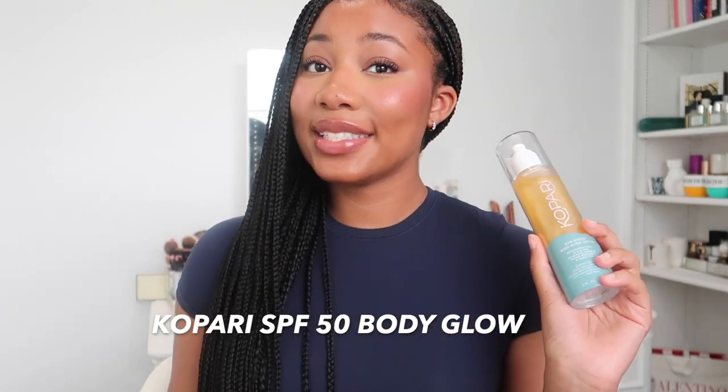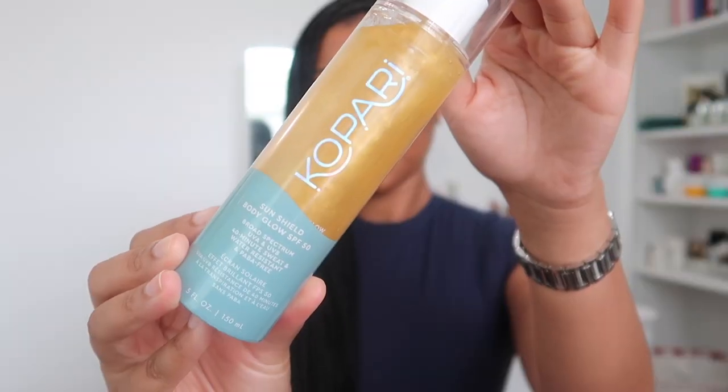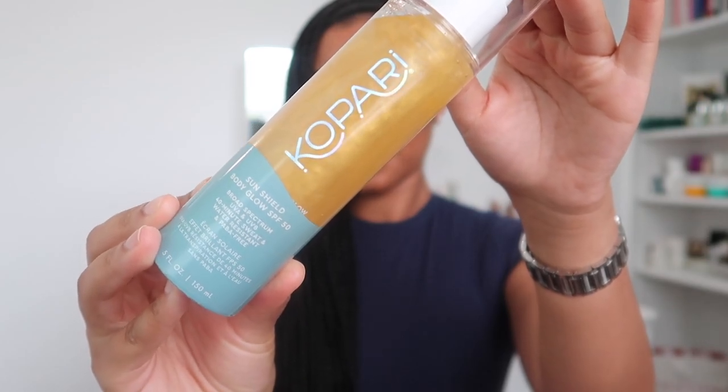There is a body butter version of this, but I honestly don't recommend that — the oil is the best. For the daytime I really love the Kopari Sun Shield Body Glow. This has SPF 50 — always opt for an SPF during the day. There's also gold shimmer in this, and it has a light coconut and hibiscus scent, so it's like a tropical floral. This is what I put on to go to the pool parties. I put on too much once and it felt really heavy, so watch how much you apply. It comes in a rose gold finish, but I prefer the gold.